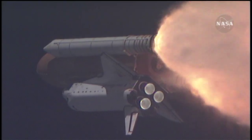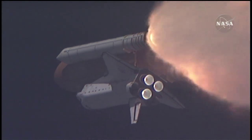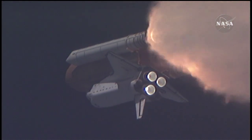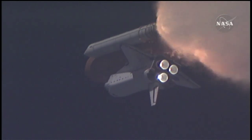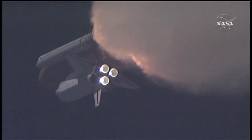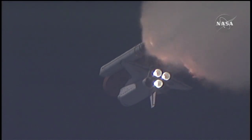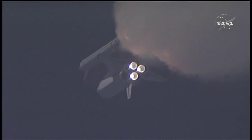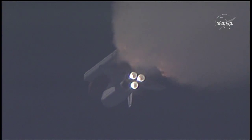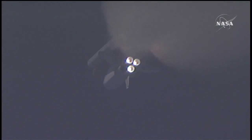At liftoff, the fully-fueled shuttle, boosters and external tank weighed four and a half million pounds. The total thrust at launch was 6,425,000 pounds. One minute and 33 seconds into the flight, Endeavour flying at 1,900 miles per hour, 17 miles in altitude and 16 miles downrange. All systems continue to function well. Endeavour has three good main engines, three good power-generating fuel cells and three good auxiliary power units for the hydraulic system.